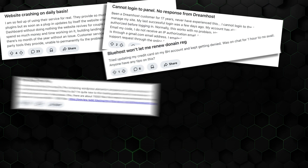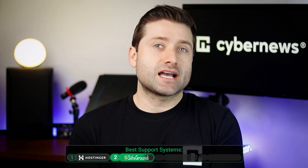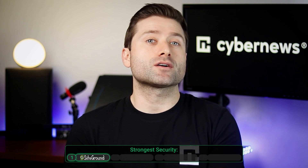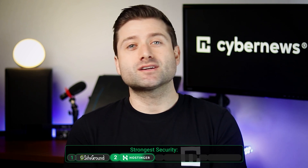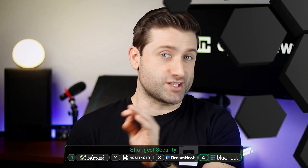Reviews on forums like Reddit show more mixed opinions on DreamHost and Bluehost support. Overall, you can't go wrong with any of these four top hosting providers. However, if you're looking for a balance of AI assistance and professional human support, Hostinger is the best choice, followed by SiteGround, then Bluehost, and finally DreamHost. For those who prioritize security, SiteGround offers the strongest core protection, with Hostinger not far behind, followed by DreamHost and then Bluehost.